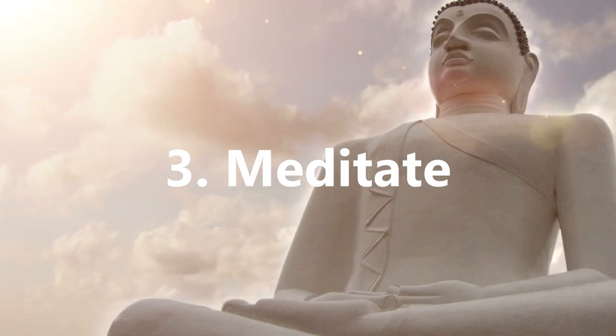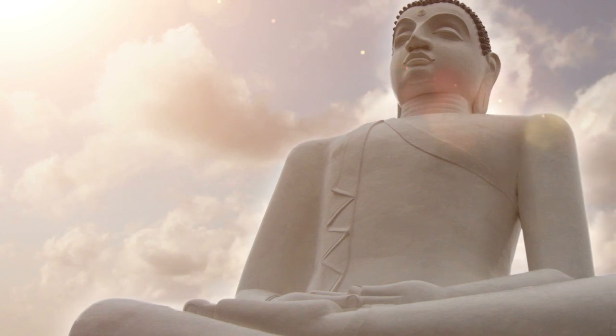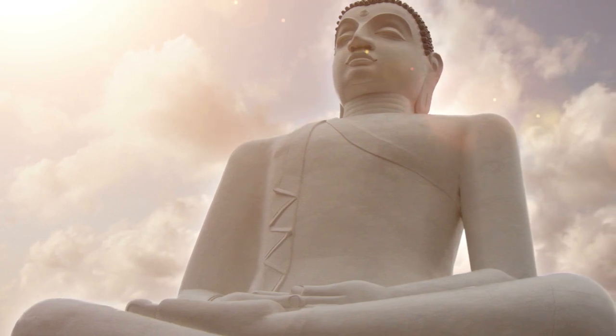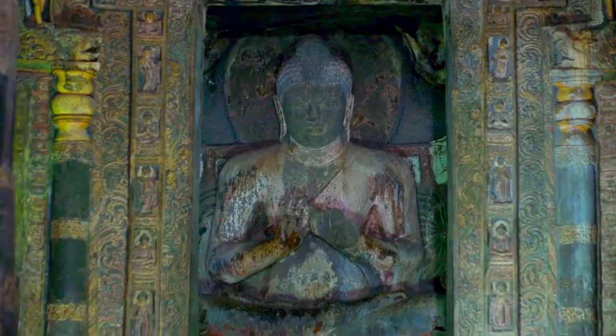3. Meditate. Meditation, or other techniques similar to it, are highly beneficial in preparing you for a good night's sleep. This is because meditating can help calm the mind and relax the body, which is ideal to have a quality night's sleep.